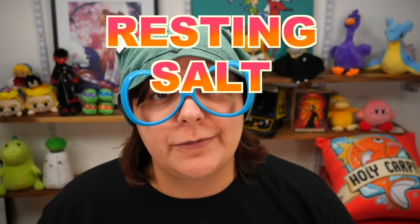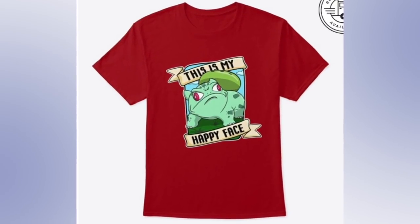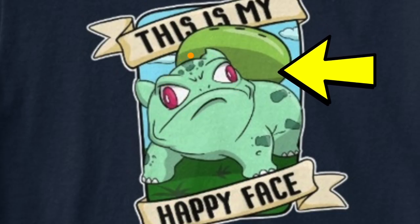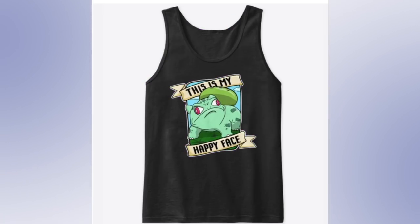Do you have what we scientifically call resting salt face syndrome? We have the merch for you. This design is probably one of my favorites, including the holy carp one called 'This Is My Happy Face.' Everything from the little markings on the body that look like salt shakers, even the top part that looks like a salt shaker lid, not to mention the derpy frown — it makes it just right for those of you who keep getting told 'why don't you smile?' This design comes in hoodies, t-shirts, tank tops, mugs, and stickers. I'll leave a link in the description box below.